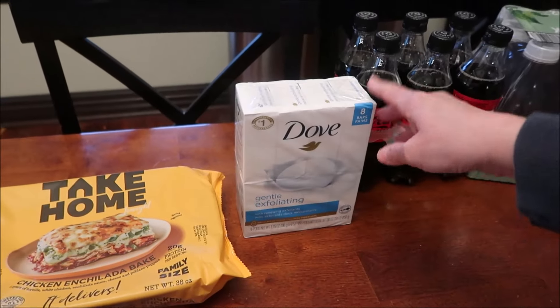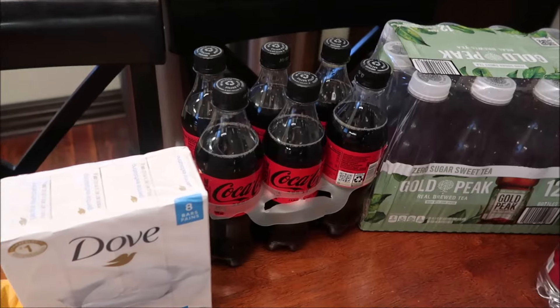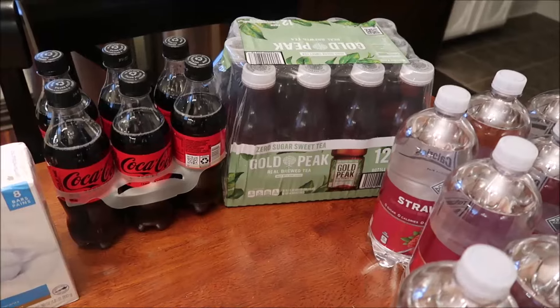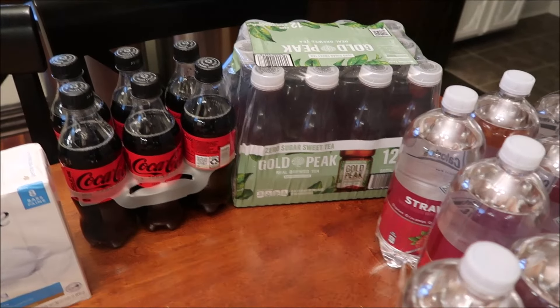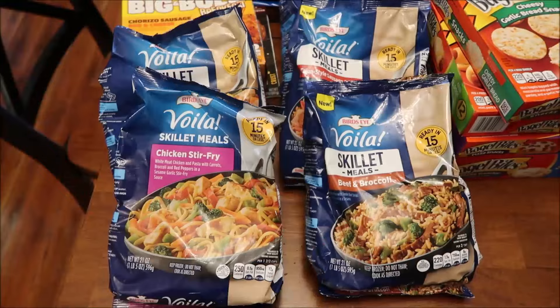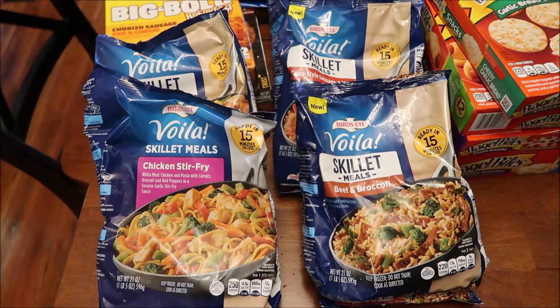I bought two of the market size chef salads just because I like them. We bought some Dove exfoliating bar soap and some Coke Zero. Kevin bought some Gold Peak tea — they only had the one. Then we got 10 of the Clear American Strawberry.